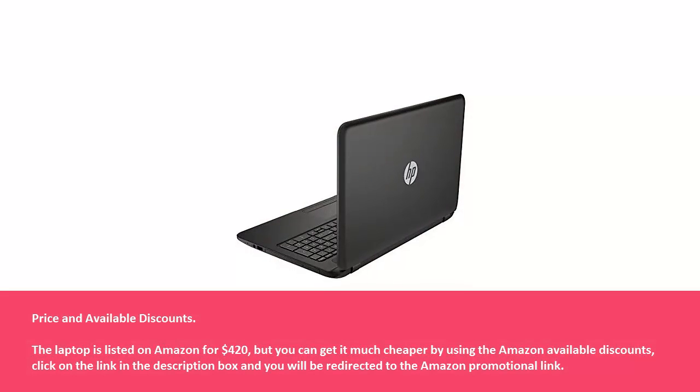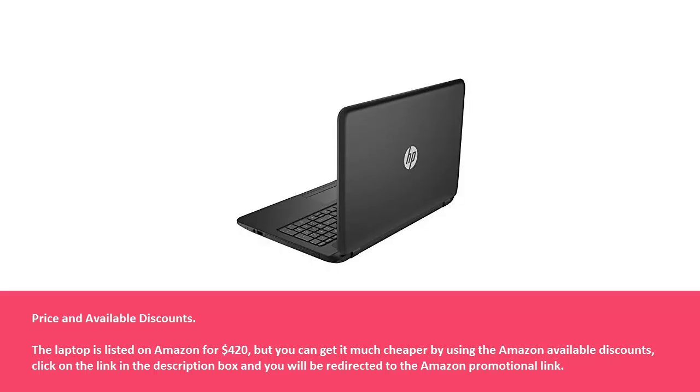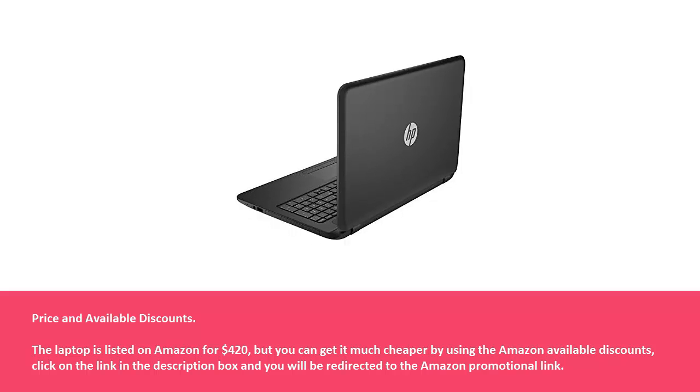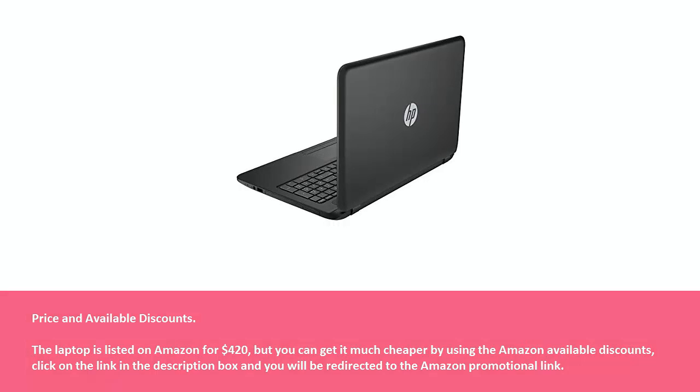Price and available discounts: the laptop is listed on Amazon for $420, but you can get it much cheaper by using Amazon available discounts. Click on the link in the description box and you will be redirected to the Amazon promotional link.